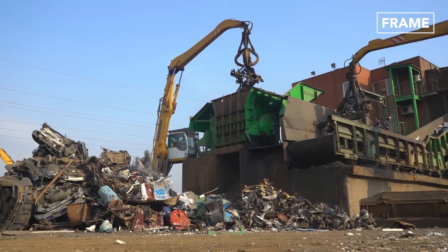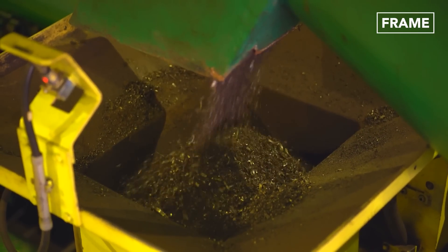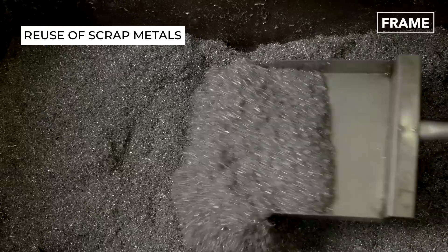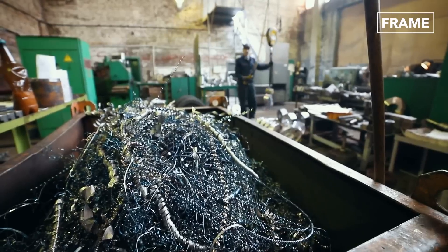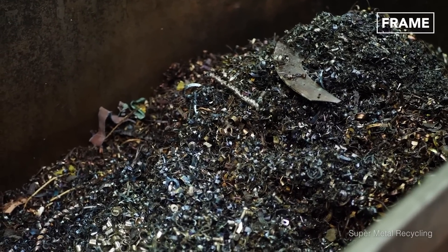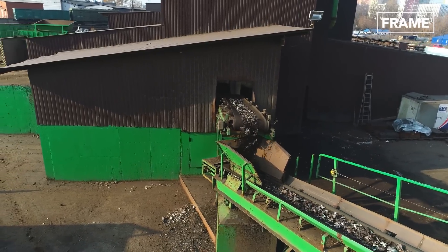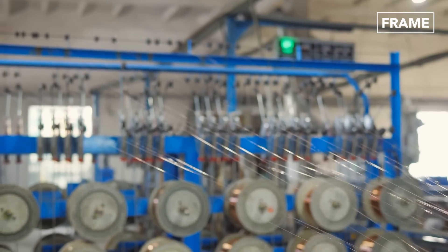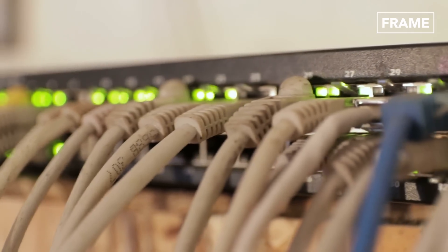Recycling companies in advanced economies keep reiterating the importance of getting more scrap materials back to the recycling plants, especially in Europe. Recycling and reworking these scrap metals and cables actually helps to reproduce more cables that are further used in the generation and transmission of power and data of all sorts.